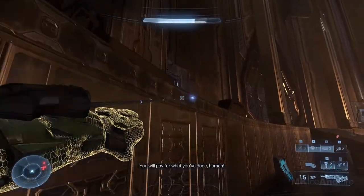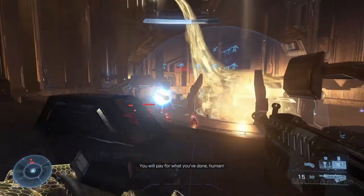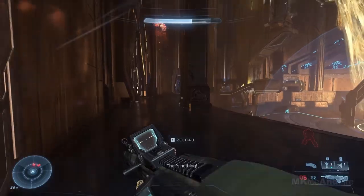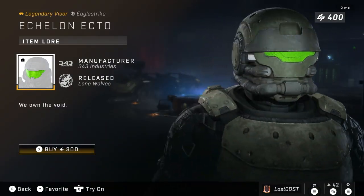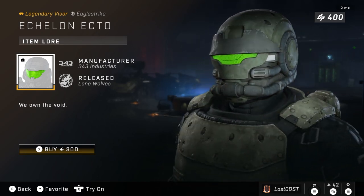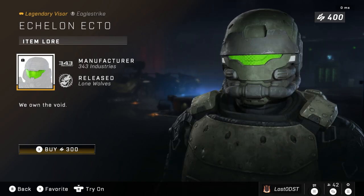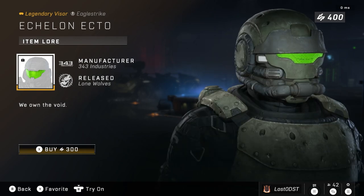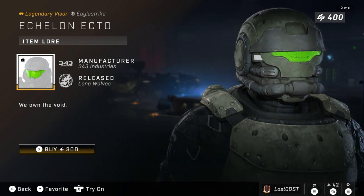On to the next bundle, we got the Echelon Eto'o — I don't know, whatever floats your boat. But anyways it's just a green visor, really cool, it's a nice visor. 300 credits is not worth it in my opinion — a single item for three dollars is pretty insane to me. It's a really cool visor; I would pay like at least 200 credits for this.